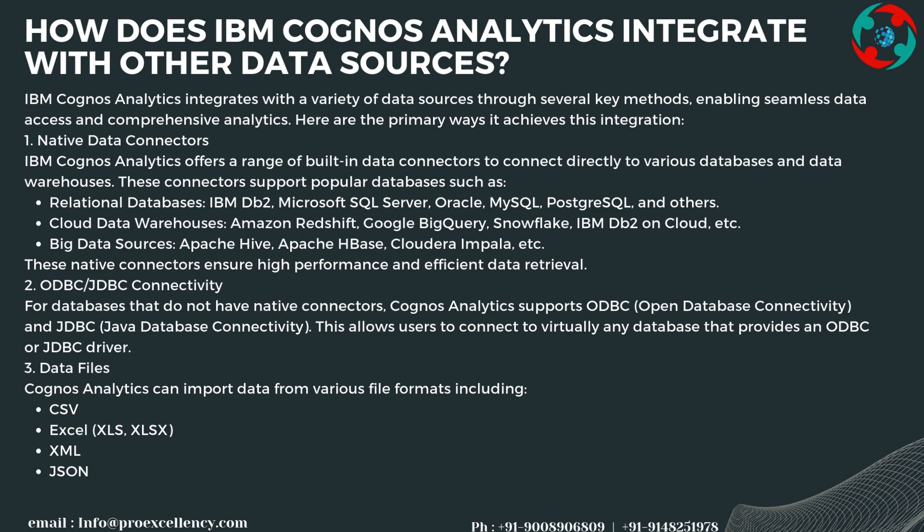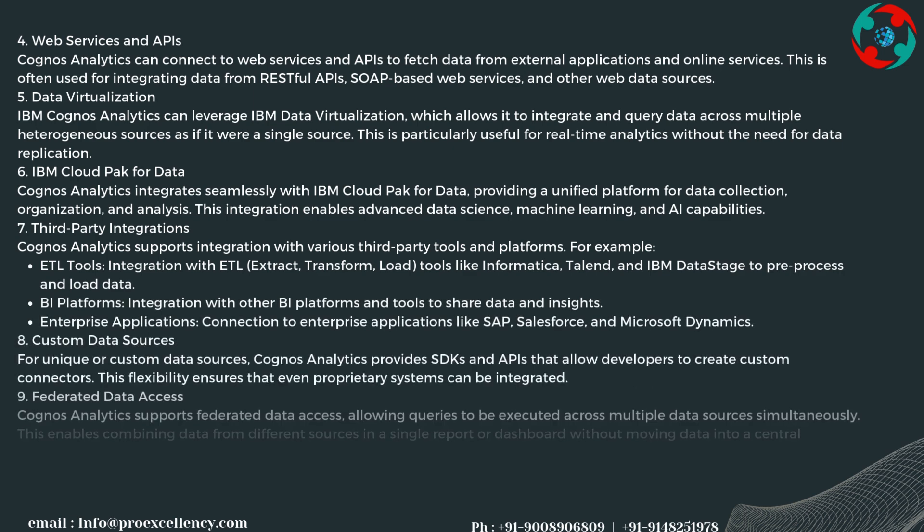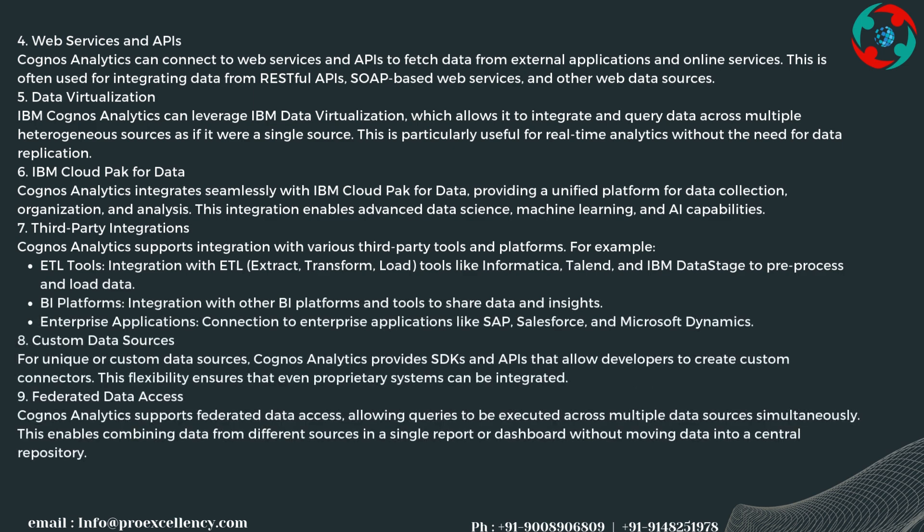Cognos Analytics can import data from various file formats including CSV and Excel. It can also connect to web services and APIs to fetch data from external applications and online services, often used for integrating data from RESTful APIs, SOAP-based web services, and other web data sources.